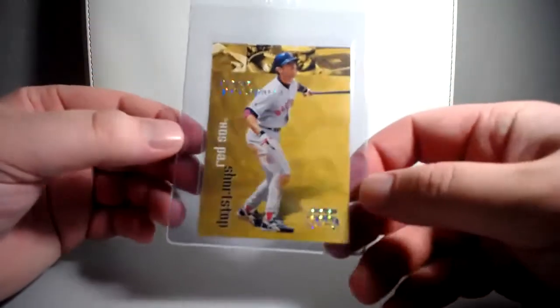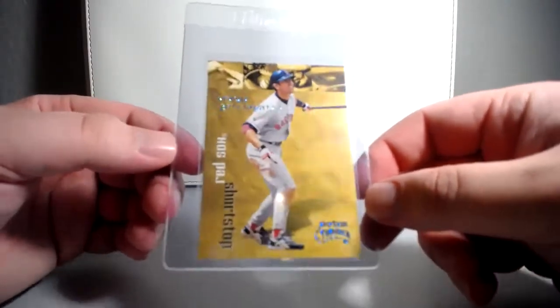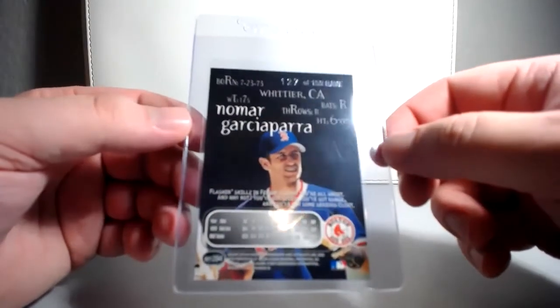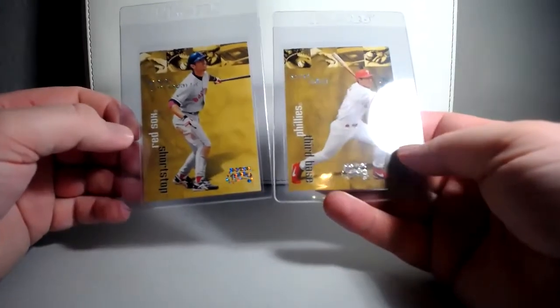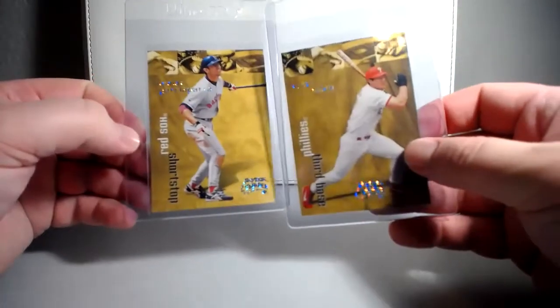Since I've got the Rolen, I figured I might as well have the Nomar. So I picked this up also — same set, numbered to 150, specifically 127 of 150. Cool card, just like the Rolen. I like both of them — the poses they got on both of them kind of finishing their swings. Classic poses from both of them.